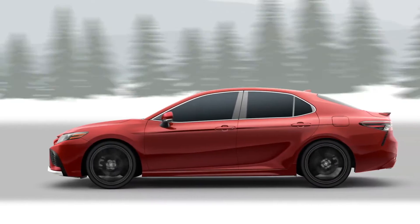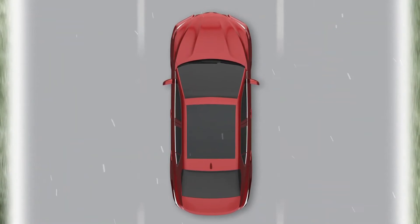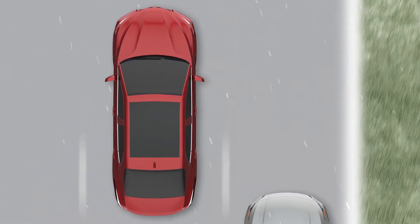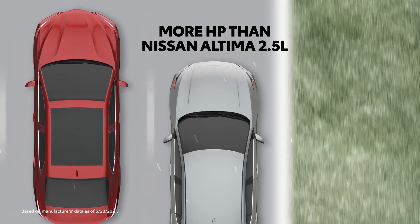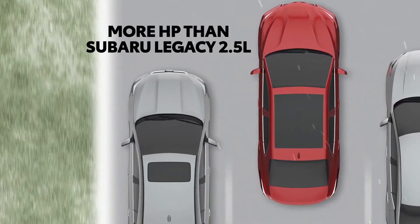Camry's available all-wheel drive doesn't come at the cost of performance. The Camry XSE all-wheel drive's 205 horsepower easily outpowers mid-size alternatives like the Nissan Altima, which takes a 6-horsepower hit when all-wheel drive is added, leaving it at 182 horsepower — the exact same amount also offered from the Subaru Legacy standard engine.